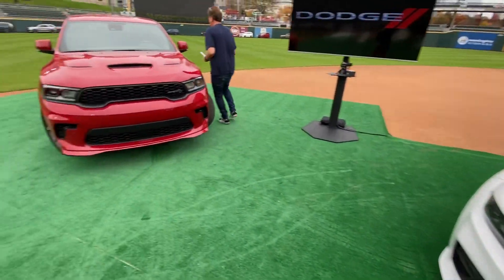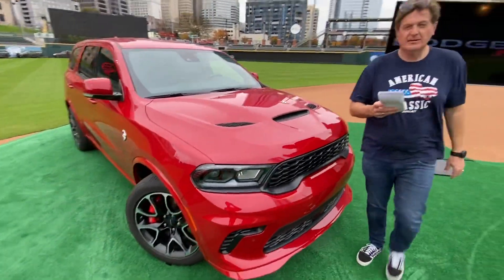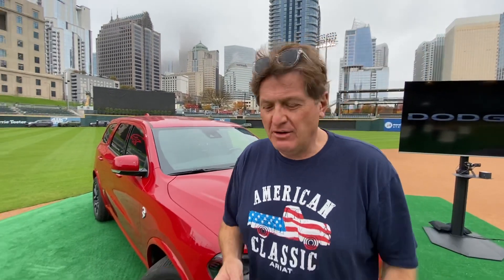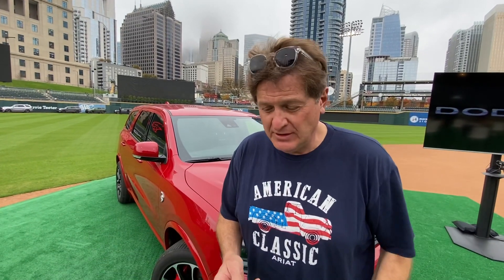Now let's go over to the SRT Hellcat Durango. In case you're wondering how much the Charger costs, it starts at $70,595 MSRP. The Durango is here for the 2021 model year only, likely due to emissions. Top speed is 180 miles per hour, zero to 60 in 3.5 seconds, and a quarter mile of 11.5 seconds — basically a second slower than the other two muscle cars.